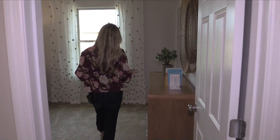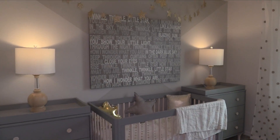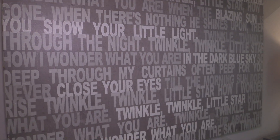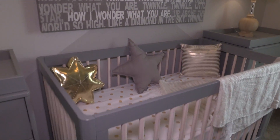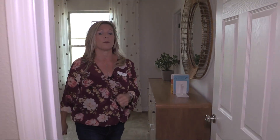Over here you've got bedroom number two, and this one is adorable. They have this one staged as a nursery, so if that's where you are in your life, this is a really great opportunity. Take away some of those design tips in here. There's also a very comparable walk-in closet here as well.